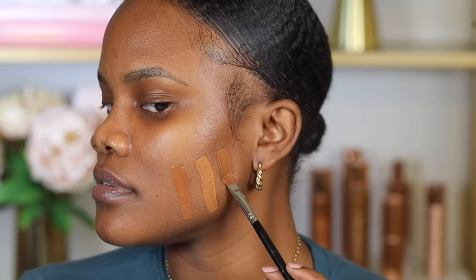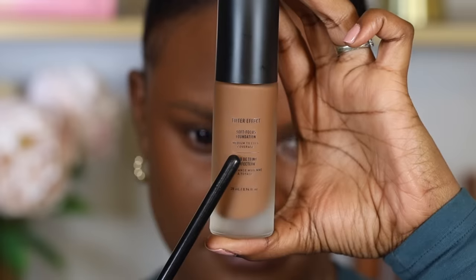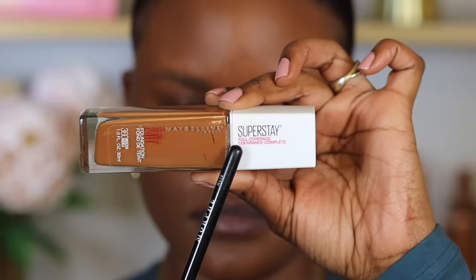I like swatching my foundations on my cheek area so I can compare it to my skin tone and the rest of my body. You also want to consider the coverage — there's light coverage, medium coverage, and full coverage foundations. Select the coverage based on how much you want to cover on your skin.